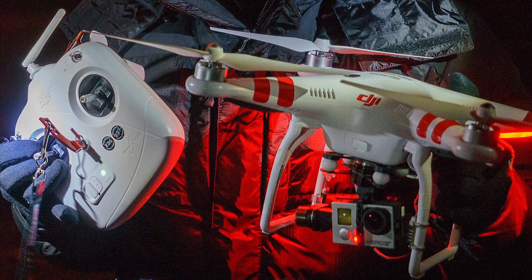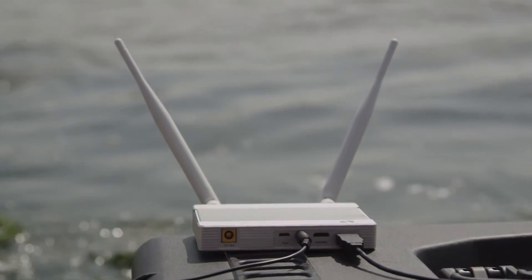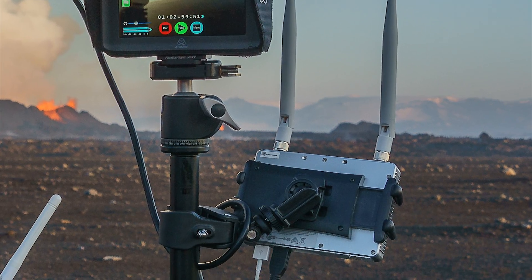We brought Phantom 2s with Zenmuse gimbals, GoPro cameras, and our Lightbridge high-definition wireless transmission system here to Iceland to fly as close as we could into the eruption at Holukrun.